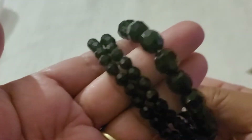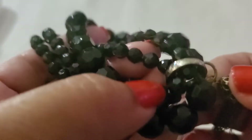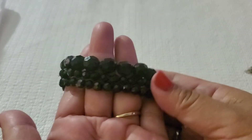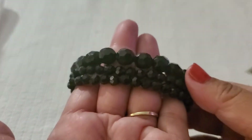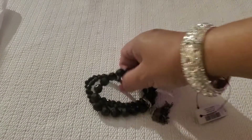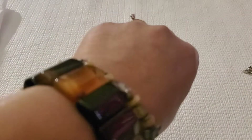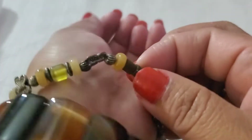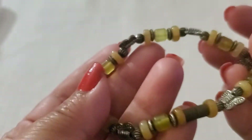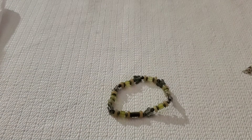This beautiful black beaded bracelet has a tassel — see how gorgeous it is. That will be $2. Then this little butterfly bracelet has a magnet closure, though it does have some wear in the closure part. Overall she's pretty. I'll do $2 on that one.